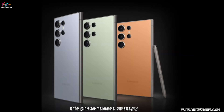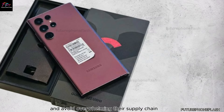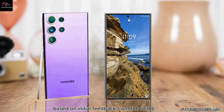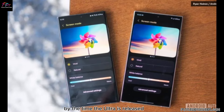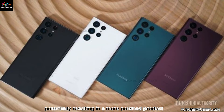This phased release strategy allows Samsung to manage production more effectively and avoid overwhelming their supply chain. It also gives the company time to fine-tune the Ultra variant based on initial feedback from the Fold 6, so that by the time the Ultra is released, any early issues can be addressed, potentially resulting in a more polished product.